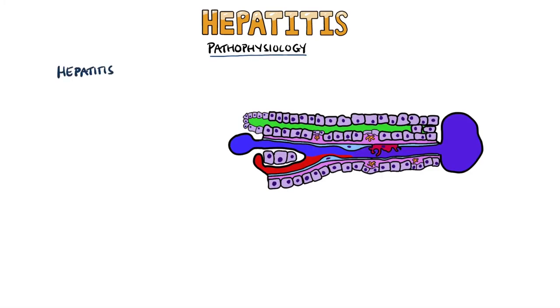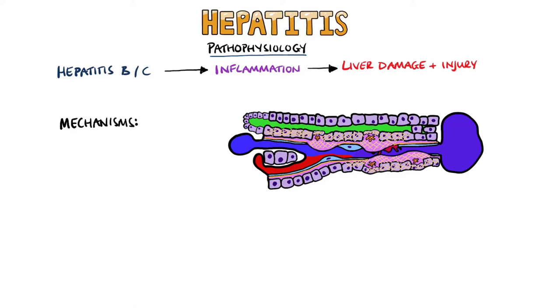Hepatitis B and C viruses are the most studied, and we know that these do not cause apoptosis of the hepatocytes directly. Instead, they activate the immune system within the liver, leading to an inflammatory response which causes the damage and cell death. Some people will clear the virus and have only an acute course. In patients who end up having chronic infections, there are recurring cycles of inflammation, damage, and wound healing that over time lead to scarring and fibrosis.